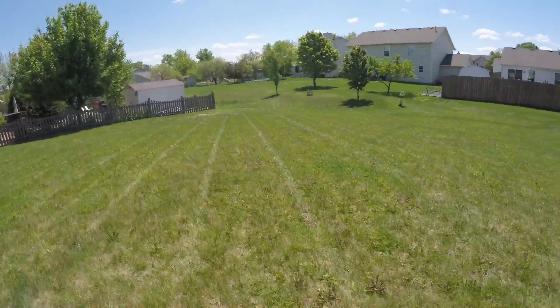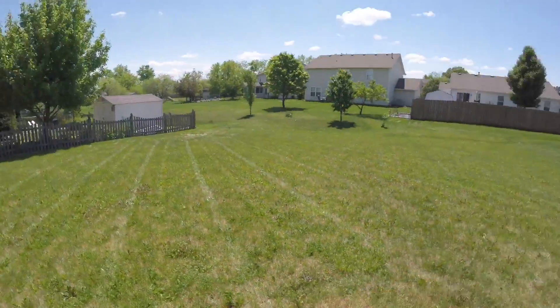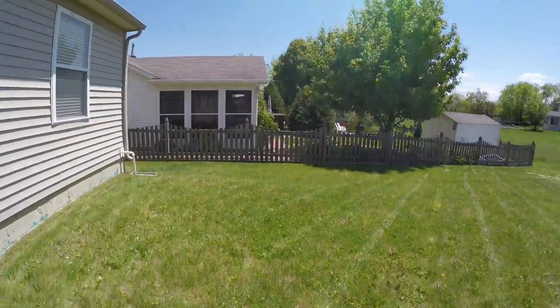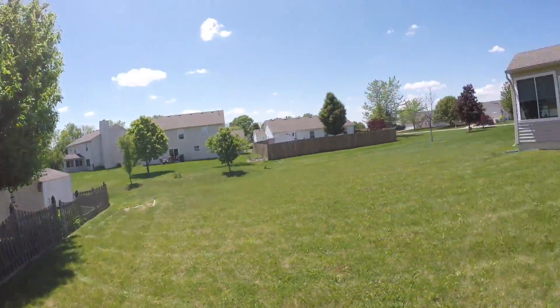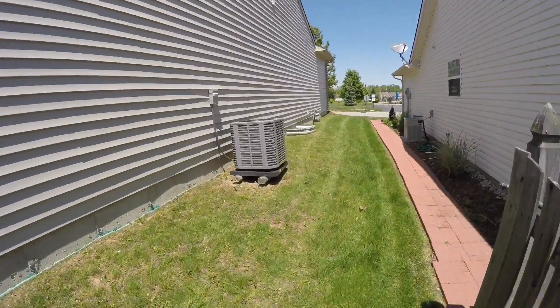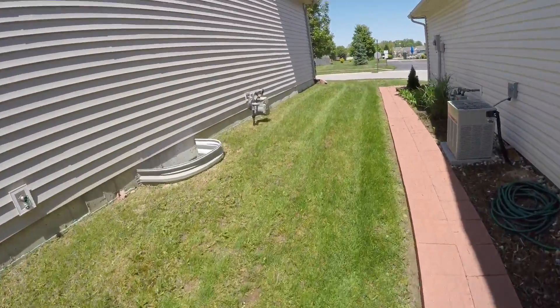She doesn't have anyone come out and fertilize or spray for weeds, so mostly all her yard is just weeds with a couple patches of grass. The ground doesn't feel too good right here — her grass just grows so slow. This is my bi-weekly yard, but here it is guys, everything nice and trim.